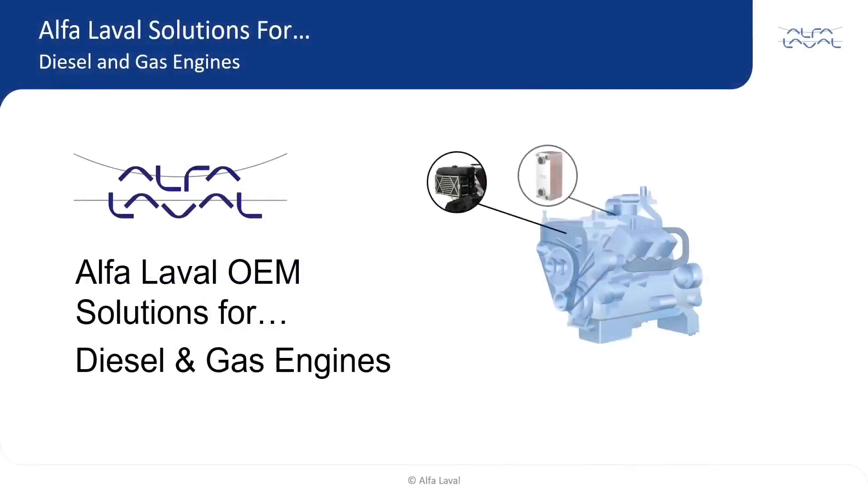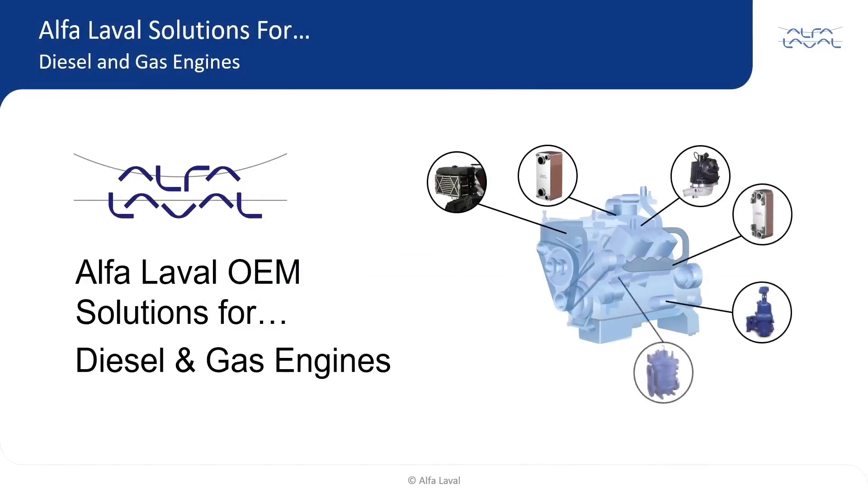Alpha Laval offers a variety of OEM solutions for diesel and gas engines, with options to attach directly to the engine or access remotely. Some of Alpha Laval's product offerings will follow with a brief description of each.